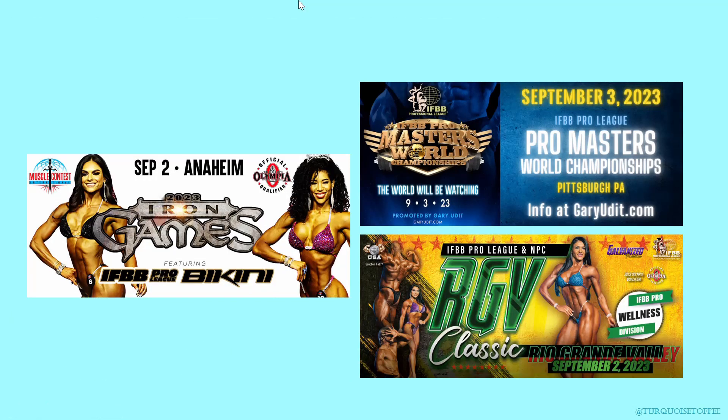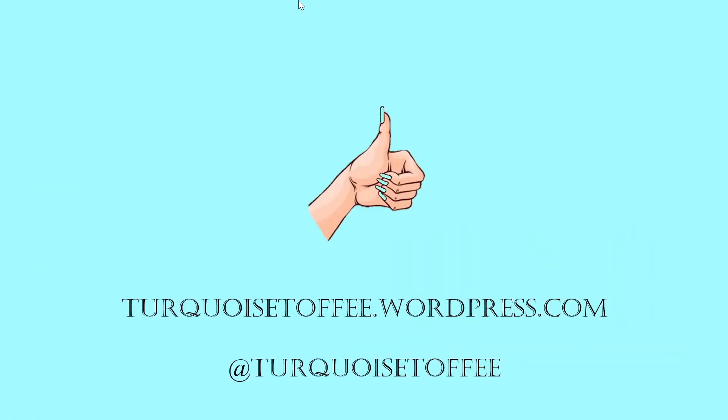That concludes my recap of this show. Of course, there are more shows coming up in the future, so make sure you subscribe, give me a like if you like this video, comment your thoughts below, and come find me at turquoistoffee.wordpress.com and of course on Instagram at turquoistoffee.